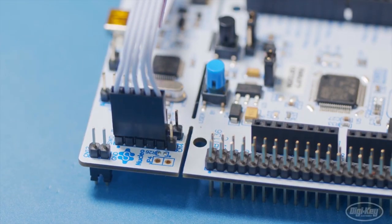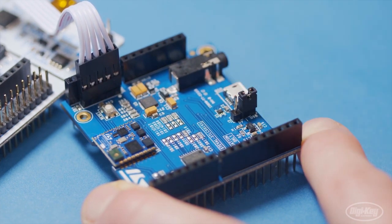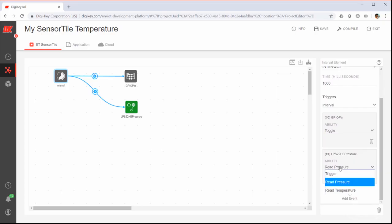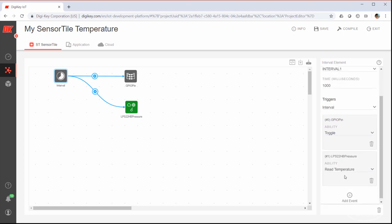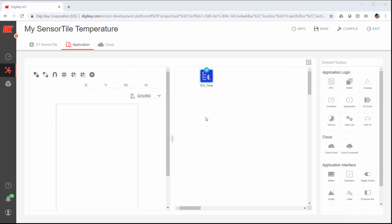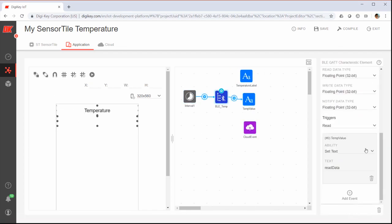For this week's DigiKey Spotlight, check out this new video from Sean Hamill on getting started with DKIoT Studio. This is DigiKey's own web-based programming environment for your web-connected projects. Sean shows you how to connect up elements using the online interface and quickly build out your own cloud-based IoT project.